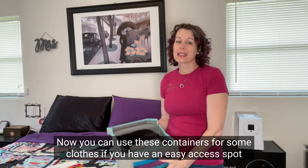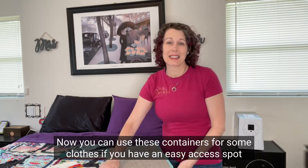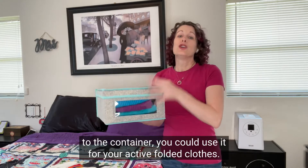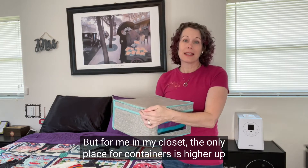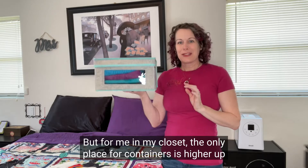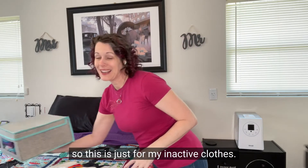You can use these containers for some clothes if you have an easy access spot for the container — you could use it for your active folded clothes. But for me, in my closet, the only place for containers is higher up, so this is just for my inactive clothes.